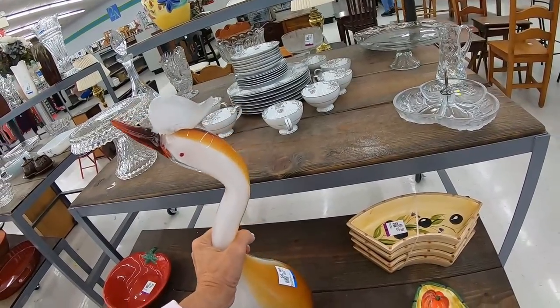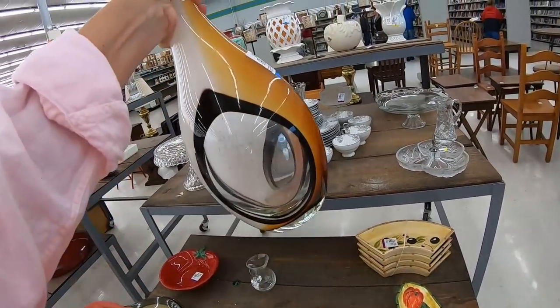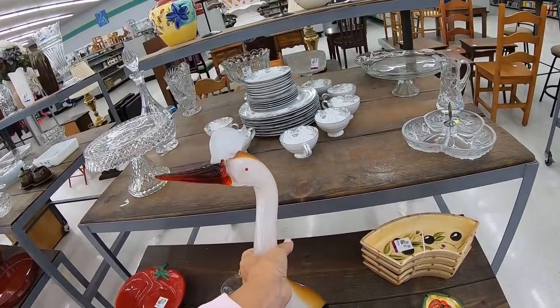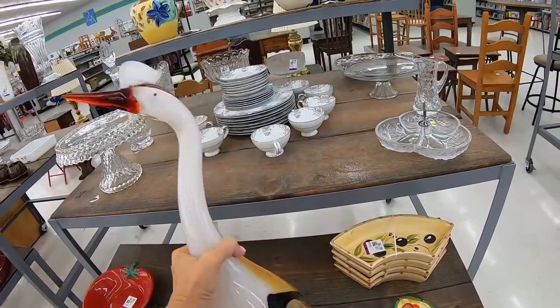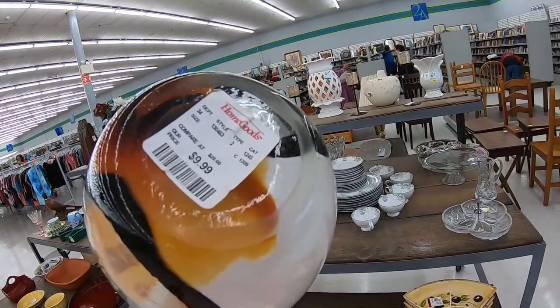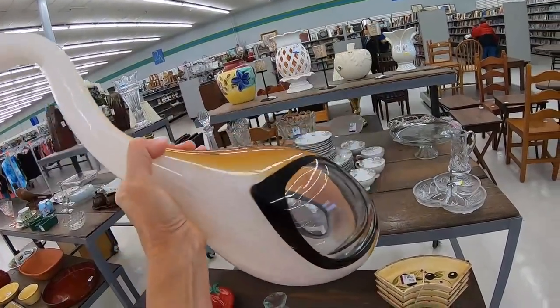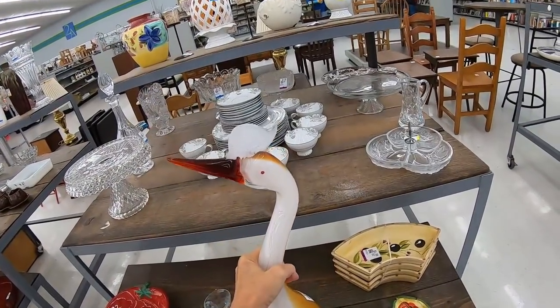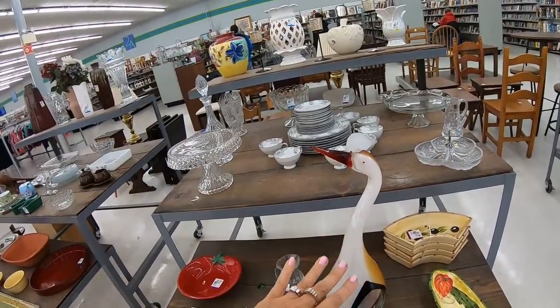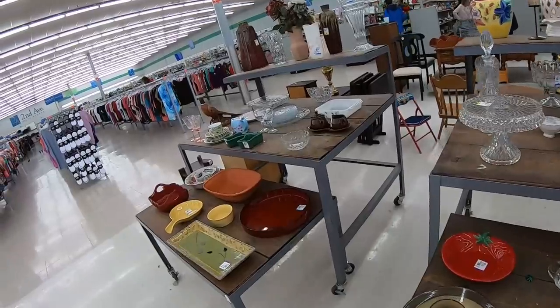They're asking $6.99 for it. Oh my gosh, do I want to ship this? I can barely lift it — it's very heavy. It was sold at Home Goods for $9.99, and I'm really glad that sticker was there because I would have been thinking this was Murano or something.